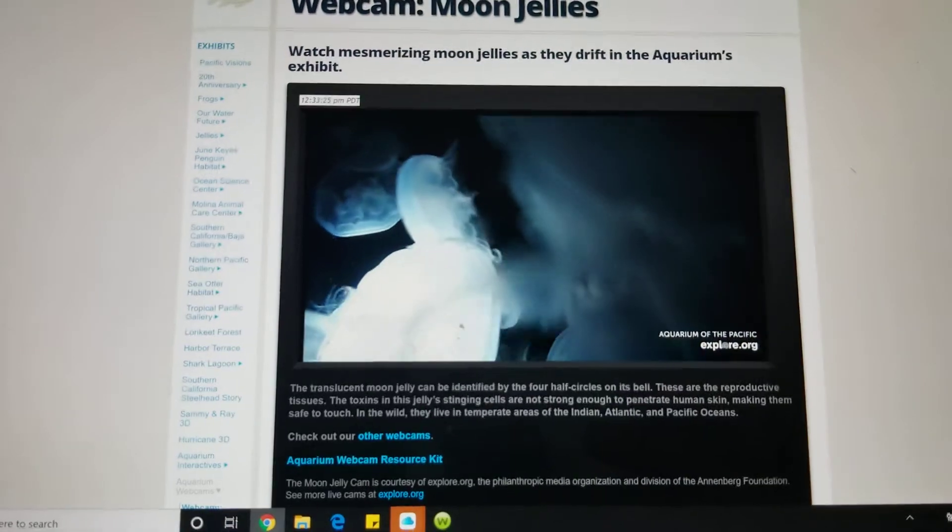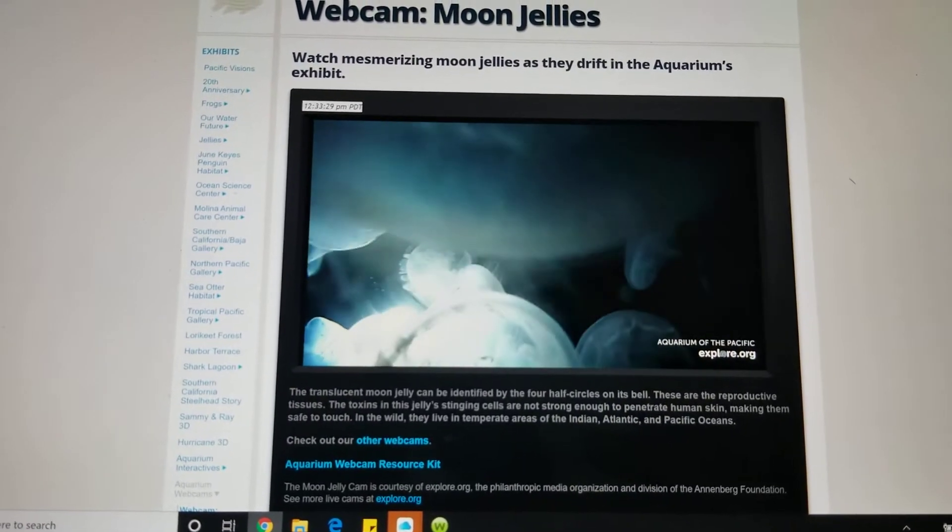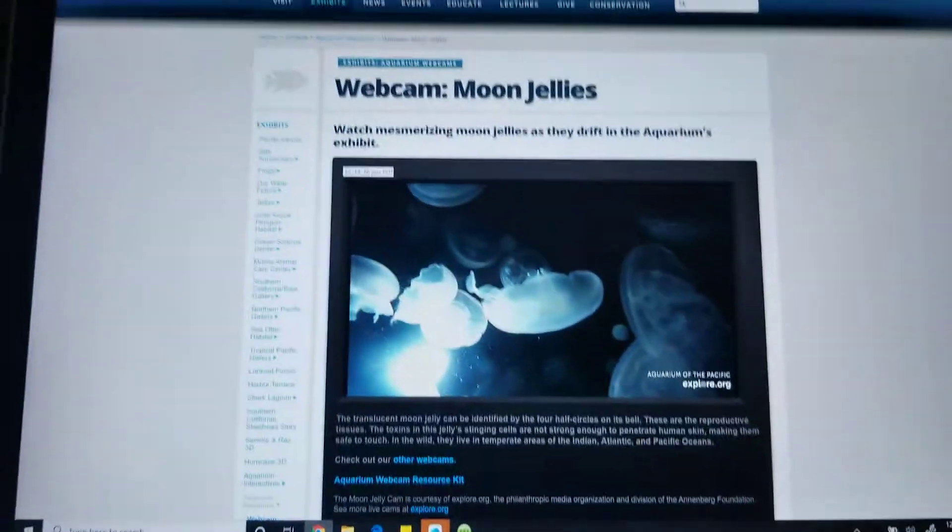Also you can hear the jellyfishes pushing the water and moving around in there, which I find pretty cool because you're actually hearing them swim. And here's my picture of a jellyfish. All right guys, have a good time.